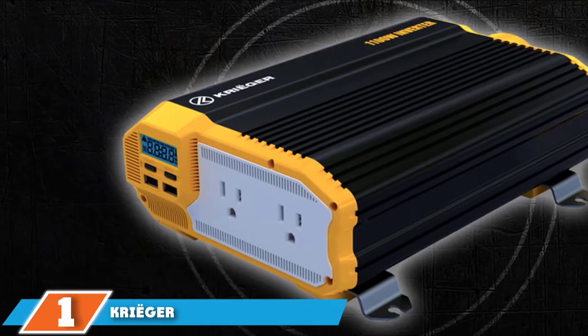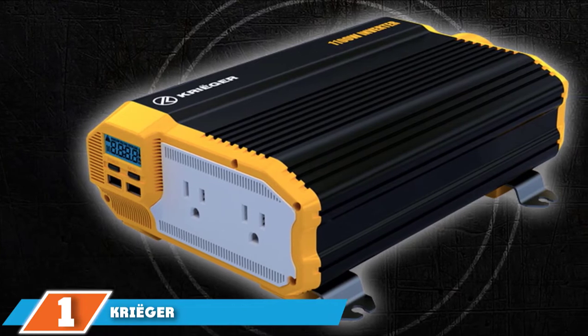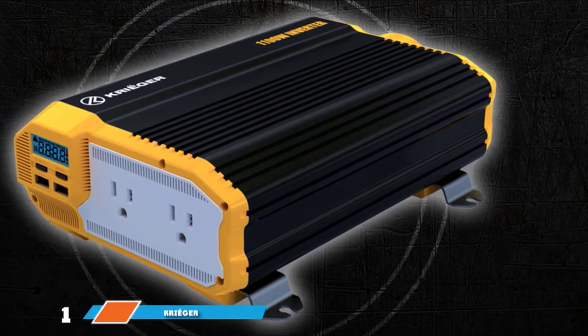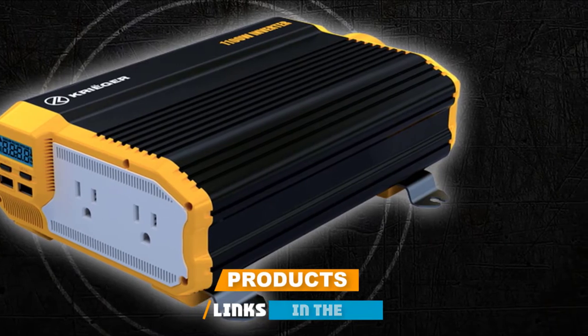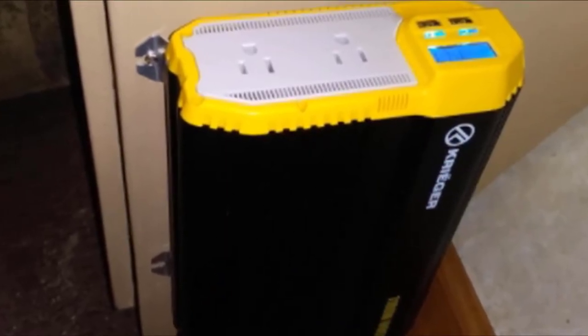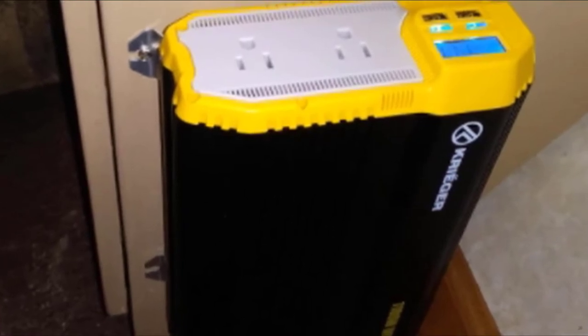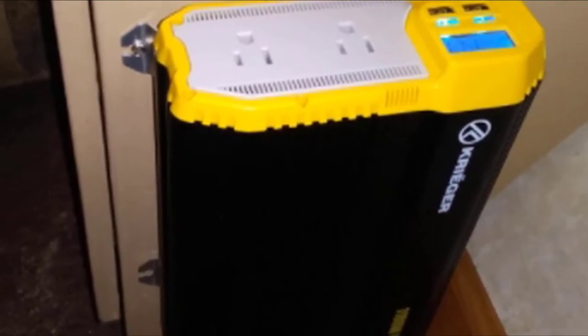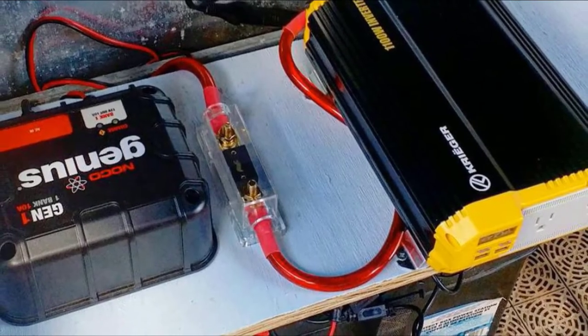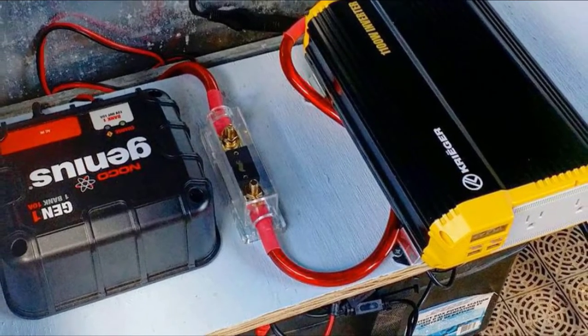First on our list, we have Creager Power Inverters. Creager's lineup is one of the most comprehensive on the market, ranging from 1,100 watts to 4,000 watts of continuous power. Their products are modified sine wave inverters that convert 12V DC to 120V AC power and come complete with an ANL fuse kit and 3 feet of battery cable.